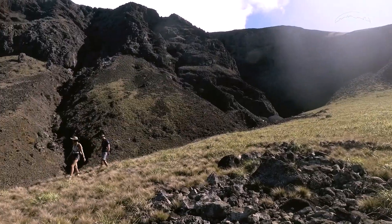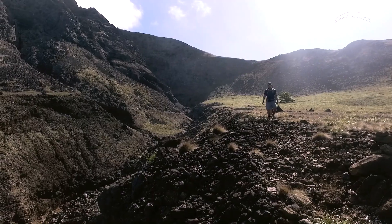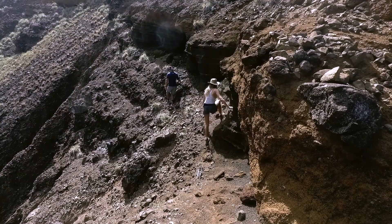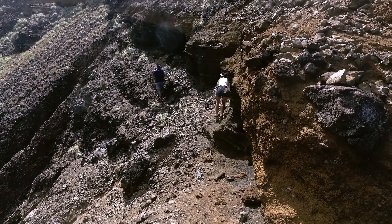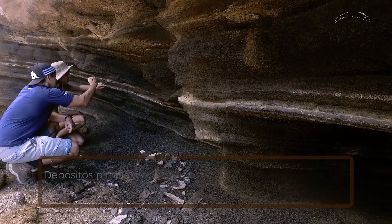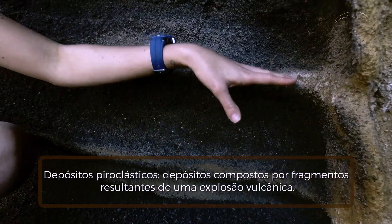Além de ocorrerem nas praias da Calheta e Andradas, os produtos do Morro Vermelho também são encontrados mais ao sul, na Praia do Príncipe. Aqui, é possível descrever alguns dos melhores depósitos piroclásticos relacionados ao momento explosivo do vulcanismo.